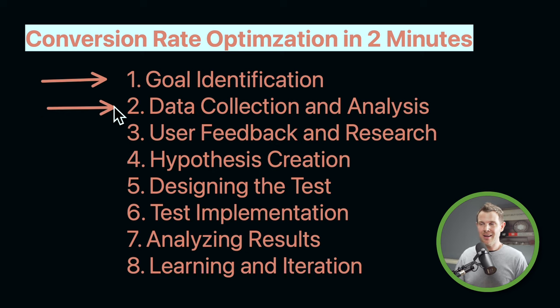Then we use the software for data collection and analysis. At this point, we're still not doing what we intuitively want to do — like say, 'I know the solution to this.' Instead, we've said what we want to achieve and then we're watching people use the website. We need to get that information without any bias about how they're using it, so that we can actually make a real educated hypothesis to solve the problem and achieve the goal that we want.